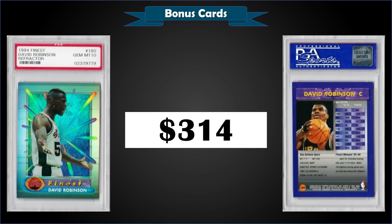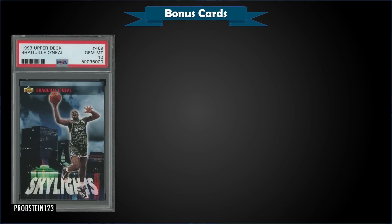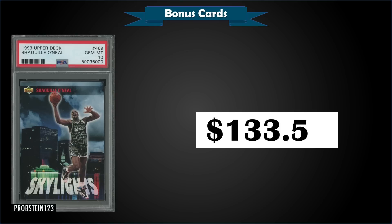From 1993 Upper Deck, we have a Shaquille O'Neal Skylight subset card, graded Gem Mint PSA 10, sold for $133.50. Pop of only 17, and the record is $157 from November 2021. There are actually 15 of these Skylight cards in the subset — it's a subset of the 93 Upper Deck set.